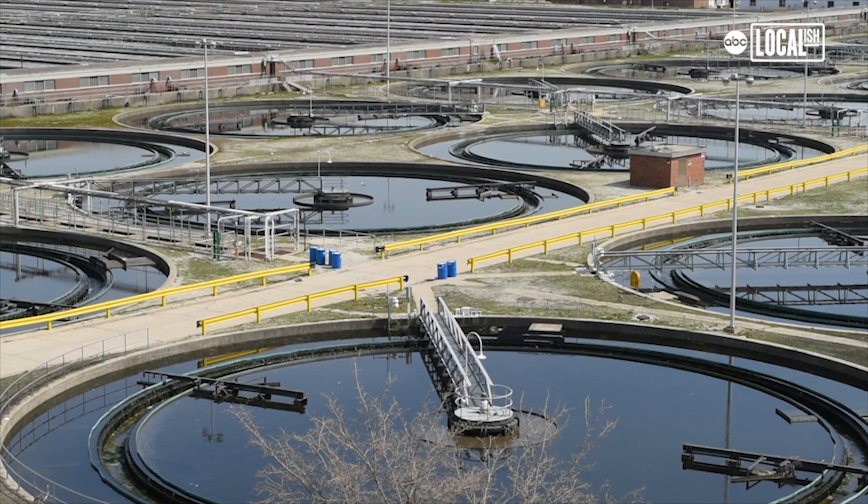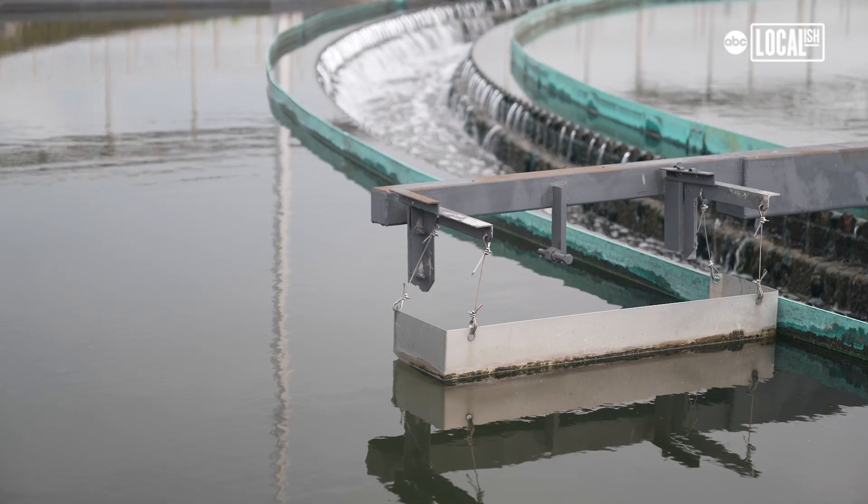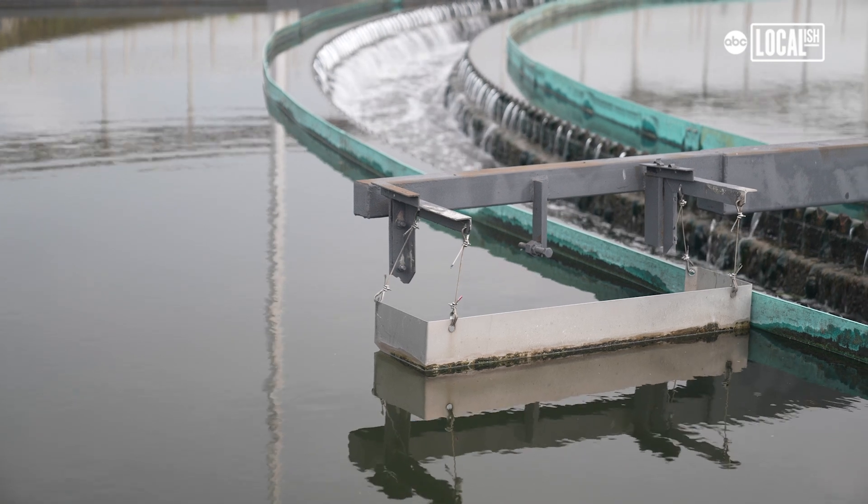This is what it looks like when it's gone through the entire process. After we have that aeration system, the water is essentially good enough to discharge to the sanitary and ship canal.